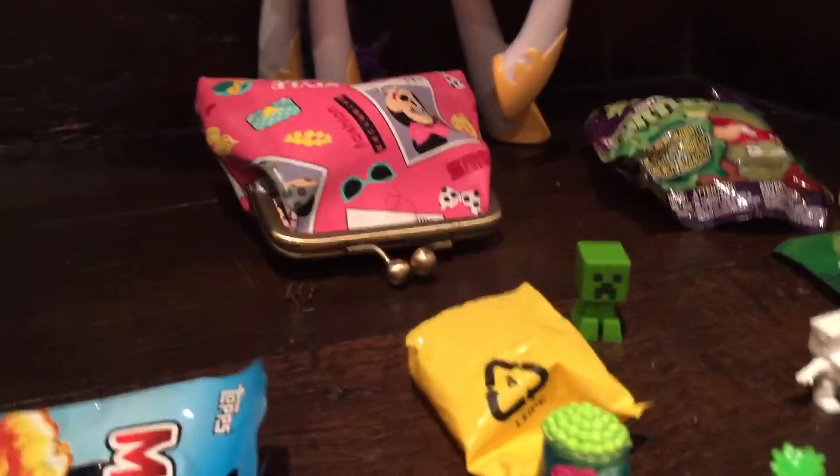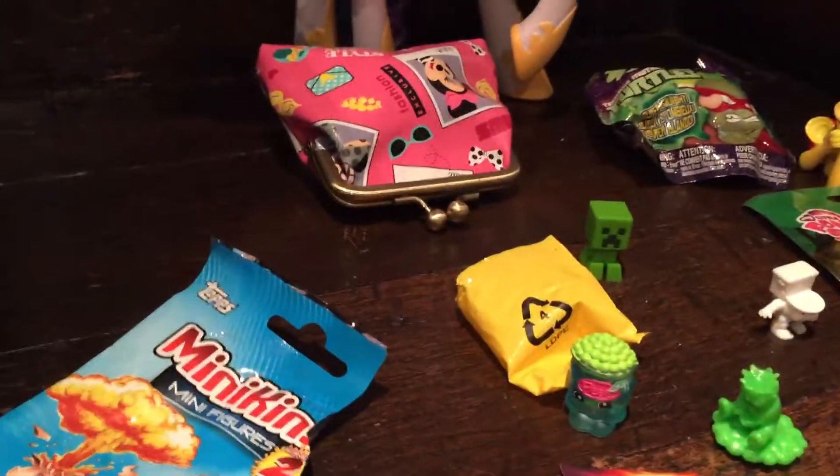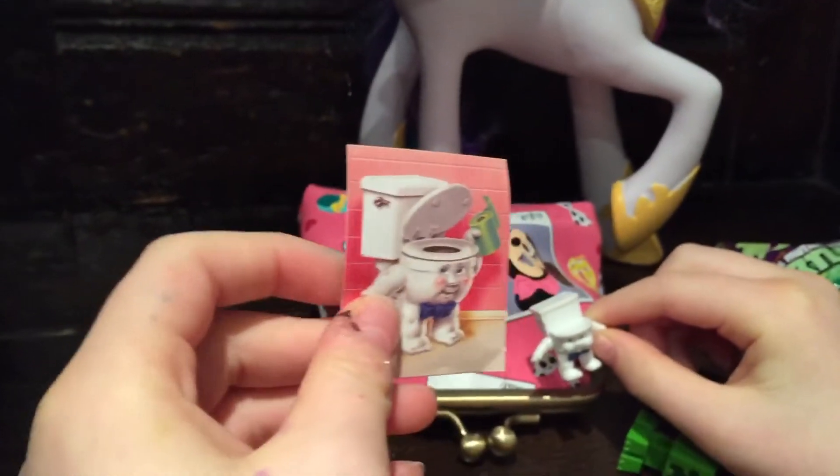And also, we've got a funny guy. That is a toilet. This is our toilet, and this is our card.